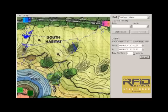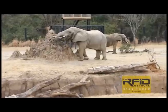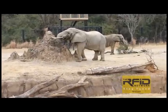This information graphically shows researchers the places the elephants like to go, the other animals in the herd they spend the most time with, and how much exercise they're getting.